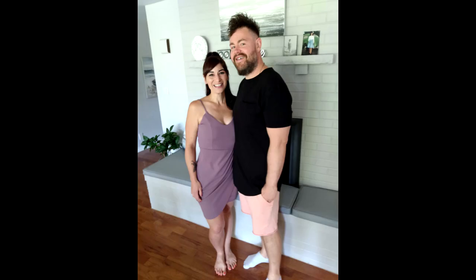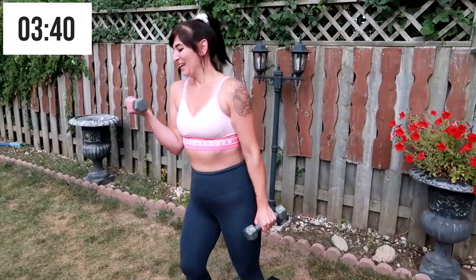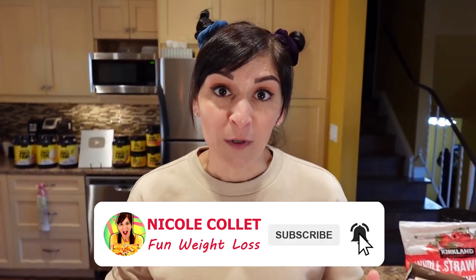Here are five secrets I use to get in a calorie deficit without even knowing it. Number one: I focus on choosing mostly low calorie, high volume foods.